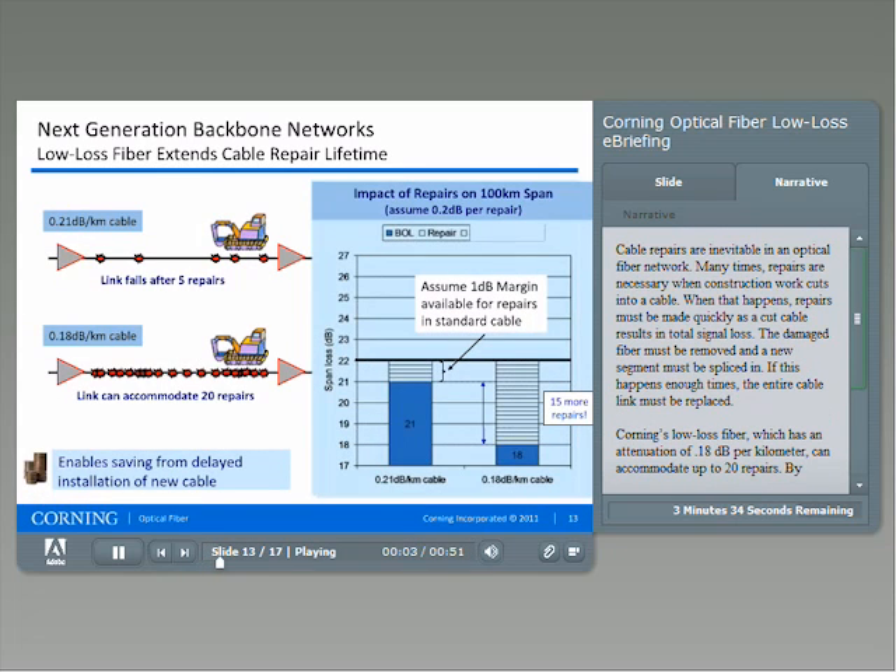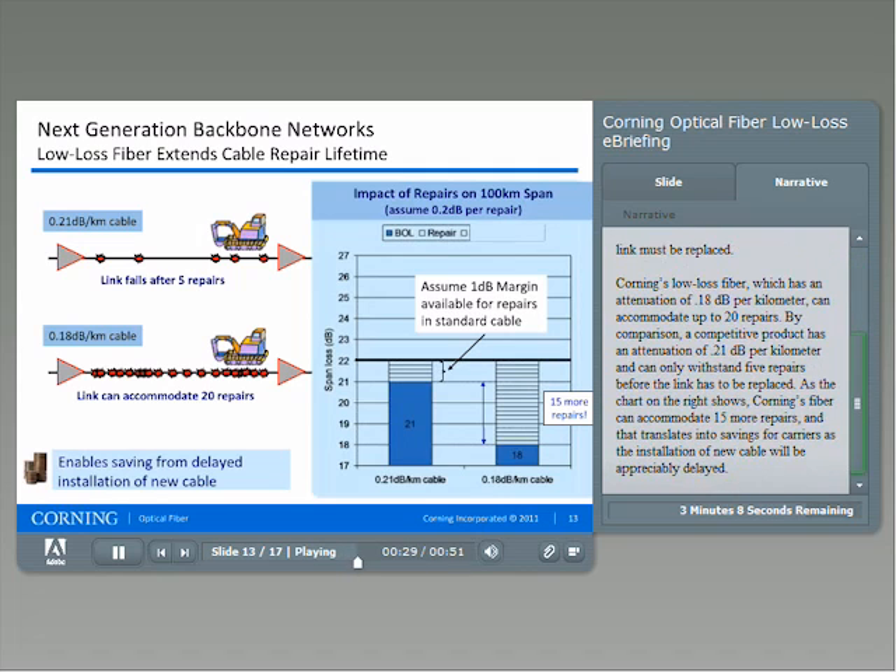Cable repairs are inevitable in an optical fiber network. Many times, repairs are necessary when construction work cuts into a cable, and a cut cable results in total signal loss. The damaged fiber must be removed, and a new segment must be spliced in. If this happens enough times, the entire cable link must be replaced. Corning's low-loss fiber, which has an attenuation of 0.18 dB per kilometer, can accommodate up to 20 repairs. By comparison, a competitive product has an attenuation of 0.21 dB per kilometer and can only withstand five repairs before the link has to be replaced. As the chart on the right shows, Corning's fiber can accommodate 15 more repairs, translating into savings for carriers as the installation of new cable will be appreciably delayed.